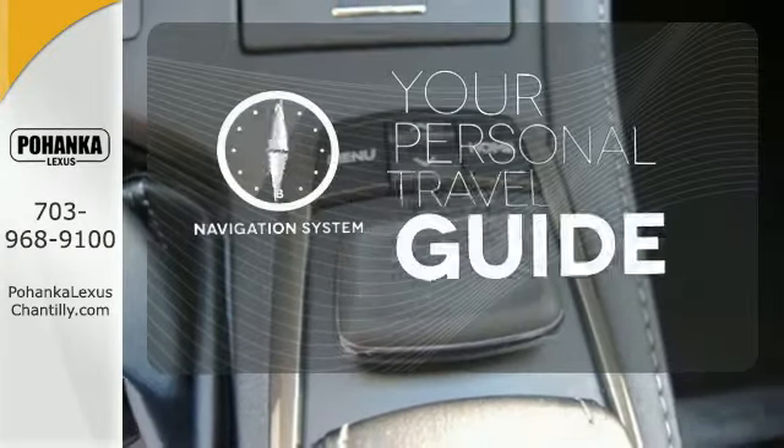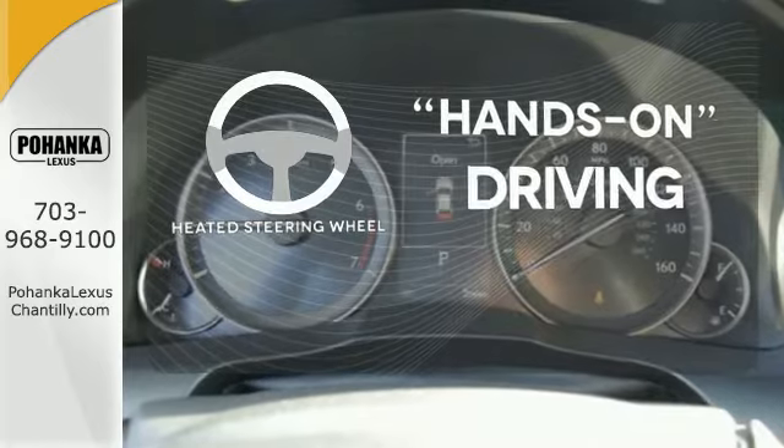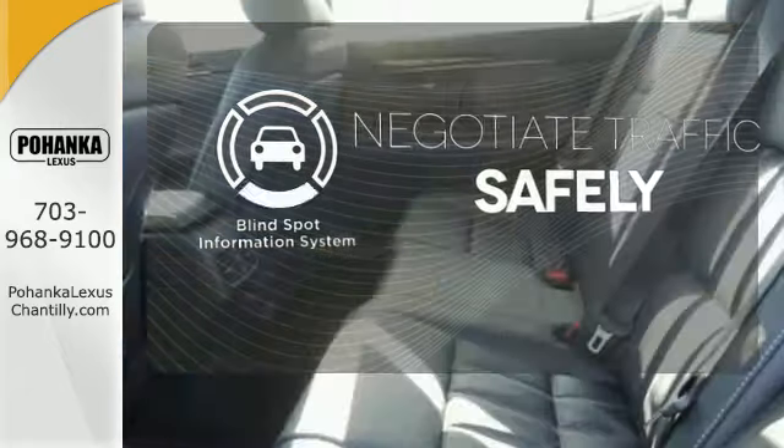It comes with a navigation system to easily guide you to your destination. You'll want to keep both hands on the heated steering wheel. Safety comes from being aware of your surroundings, and for that, the blind spot indicator can't be beat.